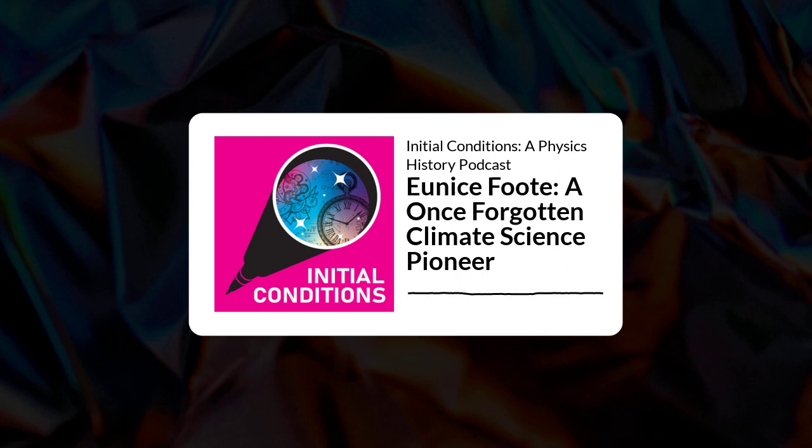The Scientific American. And before I put it back, I want to read you a short passage from this article, which has one of the best titles I've ever seen: 'Scientific Ladies — Experiments with Condensed Gases.'